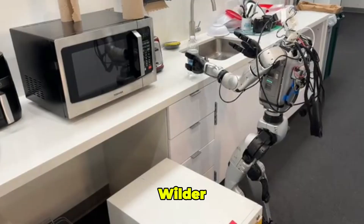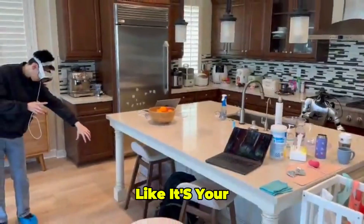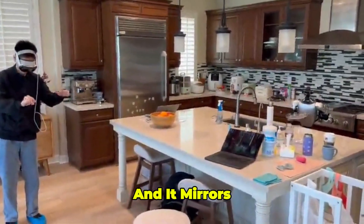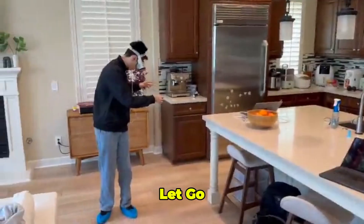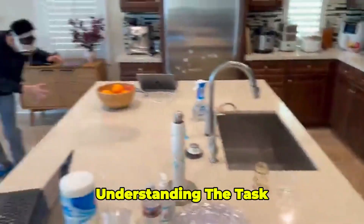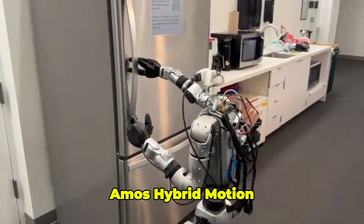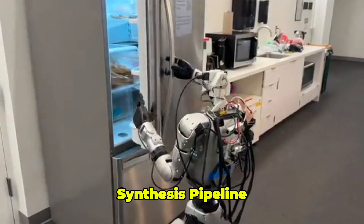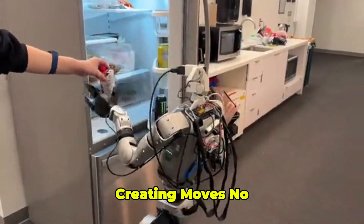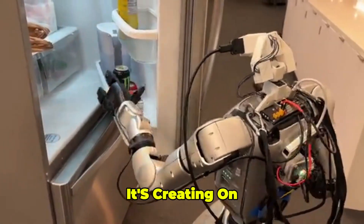But it gets wilder. You can strap on a VR headset and guide the G1 like it's your avatar in a video game. Move your arms and it mirrors you perfectly. Let go? It doesn't freeze — it keeps going, understanding the task and finishing it autonomously. Under the hood, AMO's hybrid motion synthesis pipeline mixes human-like arm movements with new torso and leg commands, creating moves no one taught it. It's not copying, it's creating on its own.